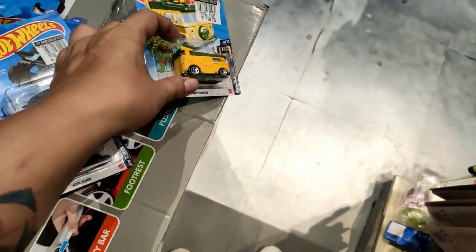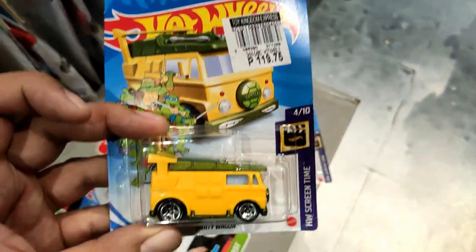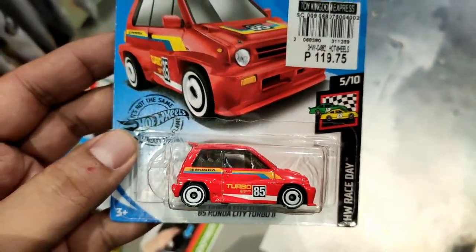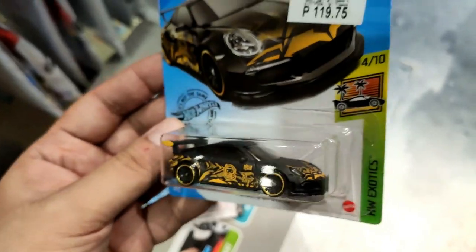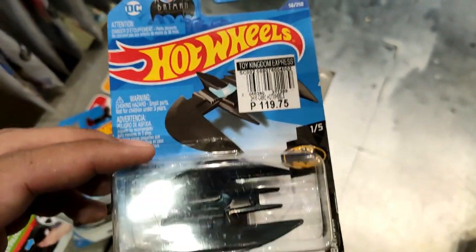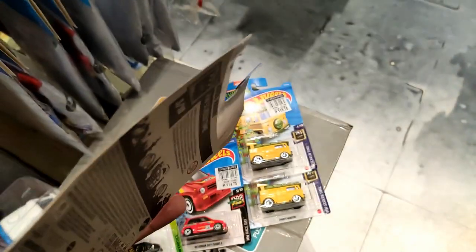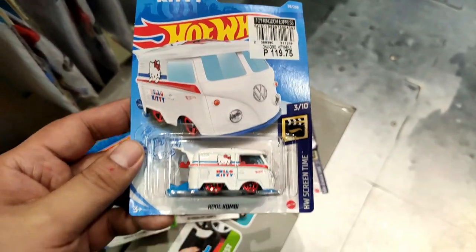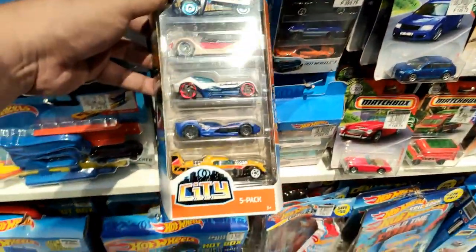Here are the cars I got: the Party Wagon - multiple copies, I think I now have like six or eight of those. The red Honda City Turbo, a colorway I don't have. T-Fox Porsche GT3 RS - another must-have for me. The Bat Plane in black - that is a beautiful Bat Plane. And of course, the best so far - Hello Kitty Cool Combi! Who doesn't love this one? This is a beautiful release from Hot Wheels.